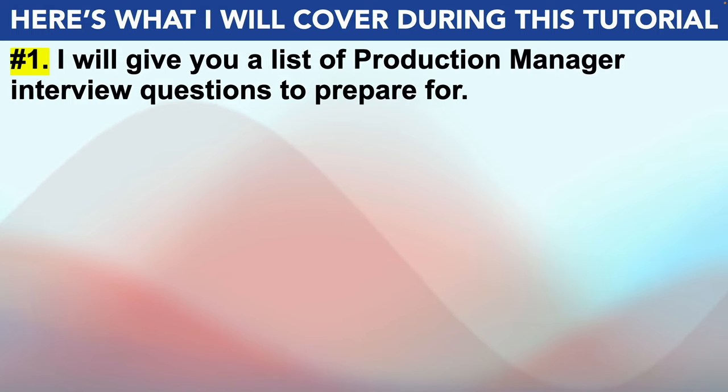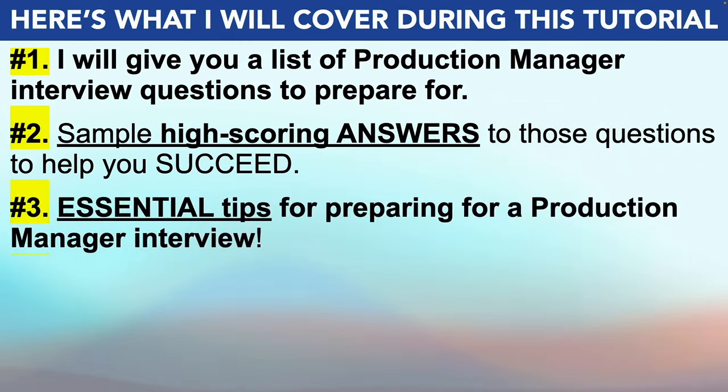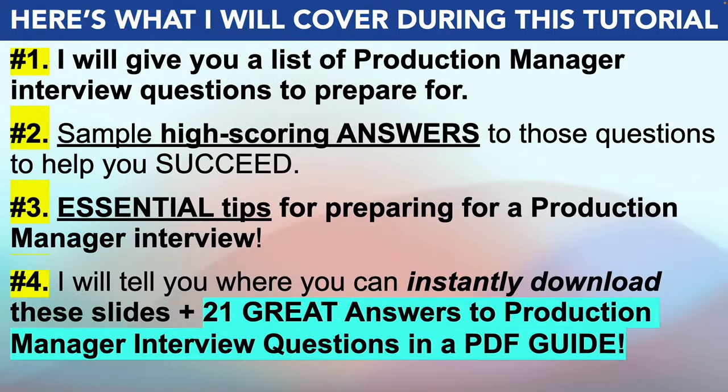To achieve that goal, this is what I'll cover. I'll start off by giving you a list of production manager interview questions that I strongly recommend you prepare for. I'll then provide you with example high scoring answers to those questions to help you to succeed. Plus I'll also give you some essential tips for passing your production manager interview, before finally telling you how you can instantly download these slides plus 21 great answers to production manager interview questions in a PDF guide.